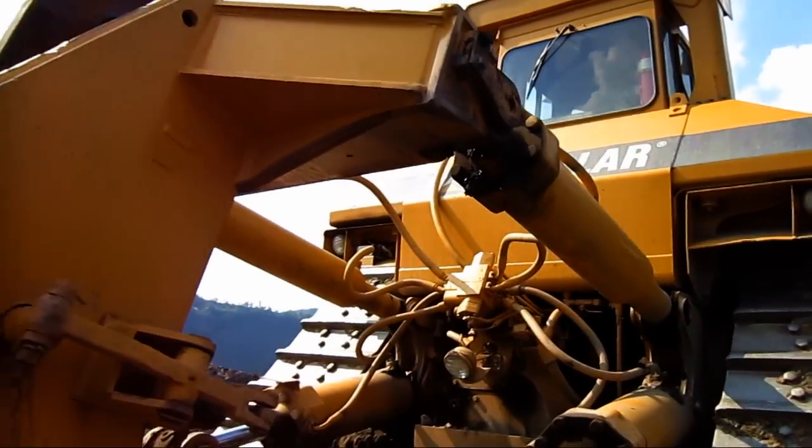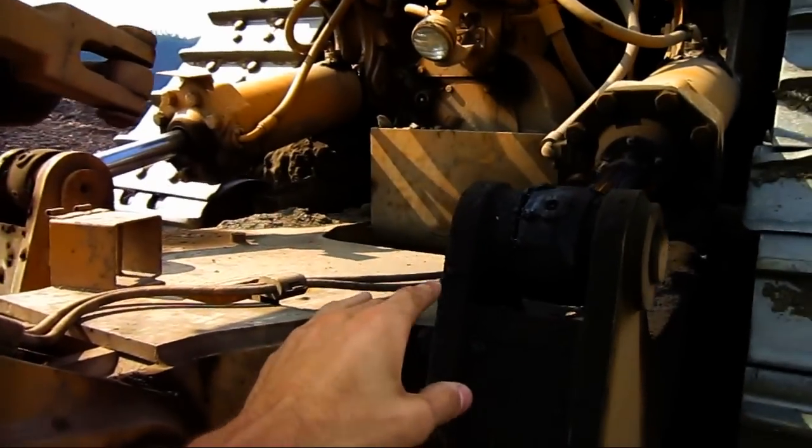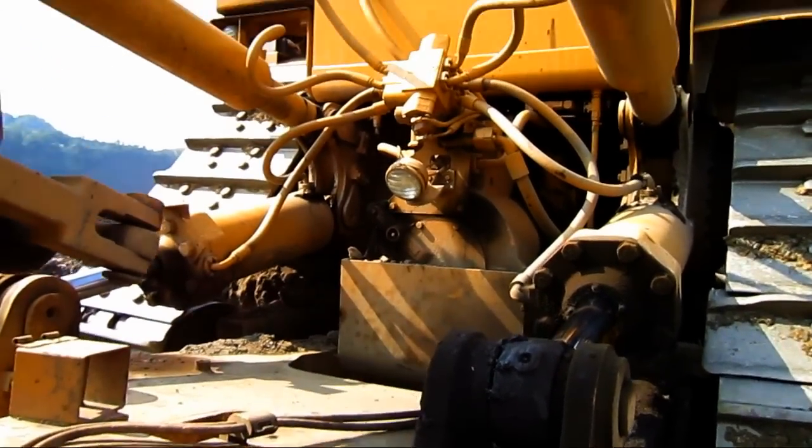Up top, you can see the two cylinders to tilt the ripper forward and back, and below you can see the two cylinders to raise and lower the ripper.